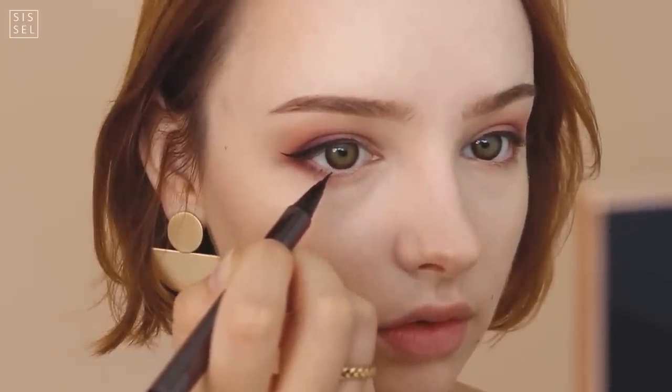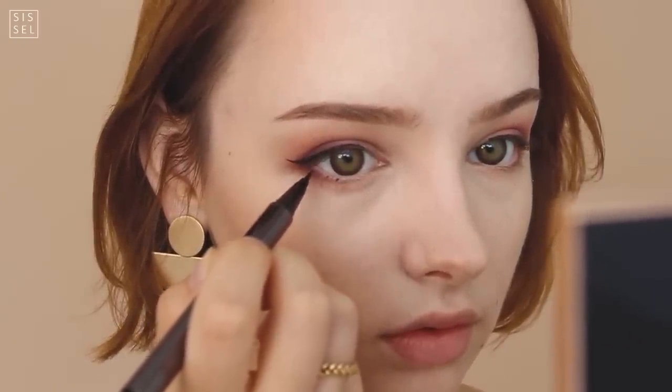I'm also using this eyeliner to create three or four dots on the lower lash line. As you can see, there's a theme here — I'm going for more of a dolly look today, so those dots are going to contribute to that feel.